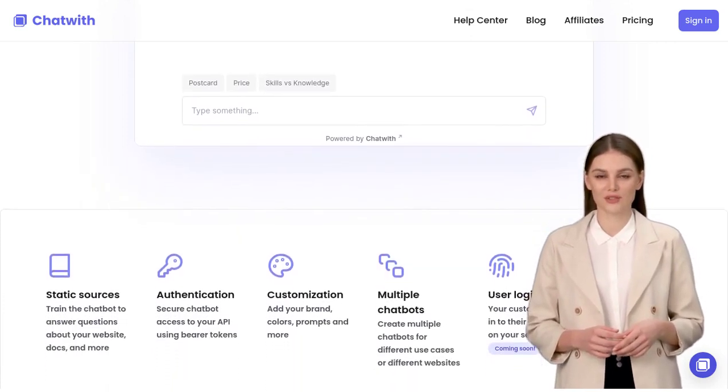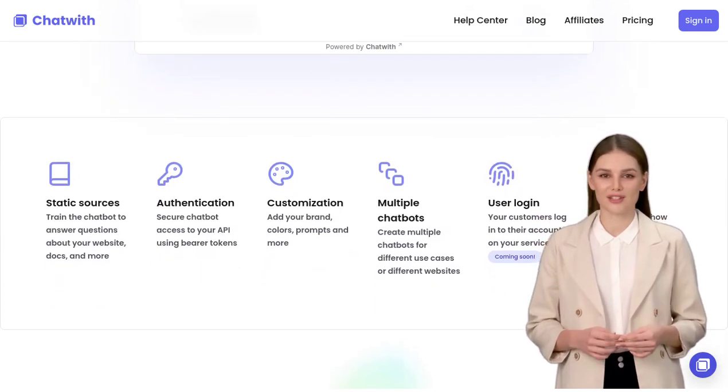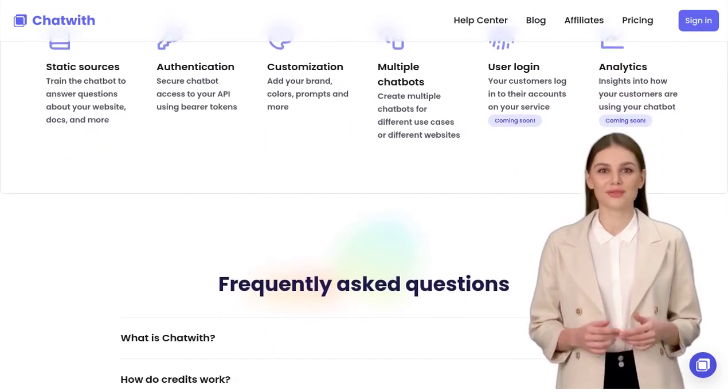Now, let's talk about the website link. It seems like there were some loading issues, but don't worry. The team is working hard to resolve these technical glitches and provide a smooth browsing experience for all users.